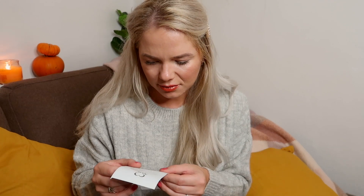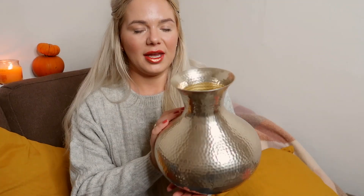Next I went to Heart Foundation and picked up the most beautiful vase. It's a metal vase — you can hear that! — and this is basically never going to die because it's metal. It was only £3.99. I'm thinking of filling it with dry grass for a nice autumn centrepiece.